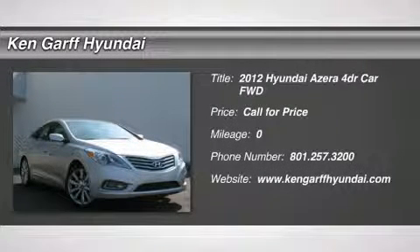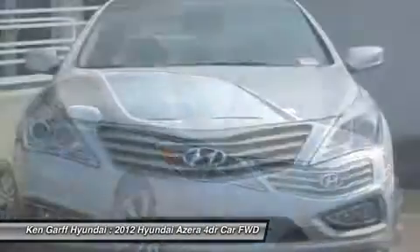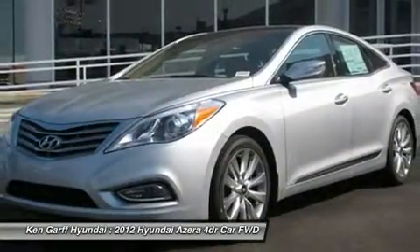You'll love this 2012 Hyundai Azera. This is a car you'll want to take home. With zero miles, it features automatic transmission and an exterior color of porcelain white pearl. Call us and be the first to open the car door today.